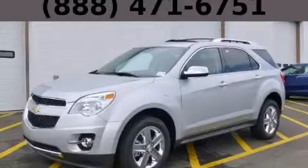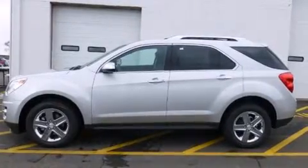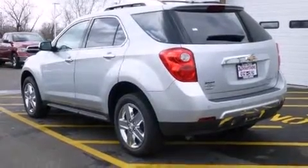This is a brand new 2014 Chevrolet Equinox — safety, space, and comfort. It features a 2.4-liter four-cylinder engine, an automatic transmission, and all-wheel drive.